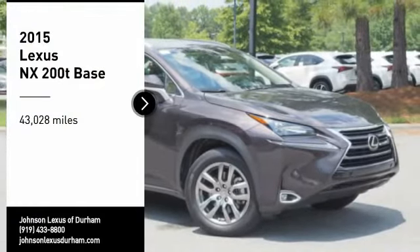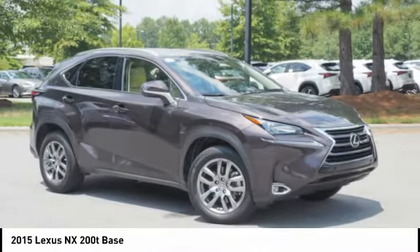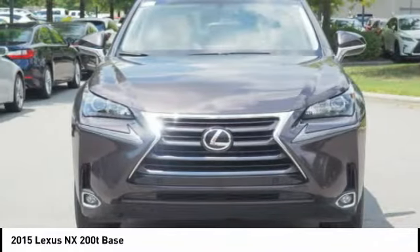We are pleased to show you the 2015 Lexus NX. The Lexus NX is sculpted to look nimble while hinting at the incredible power concentrated inside.